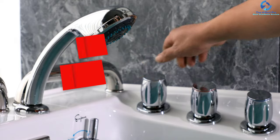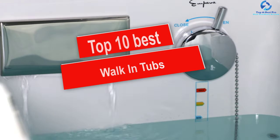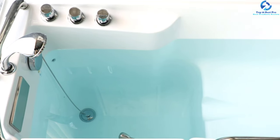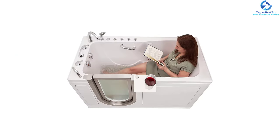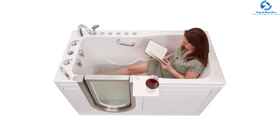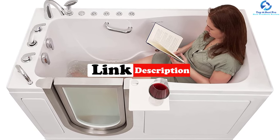Hey guys, in this video we're going to be checking out the top 10 best walk-in tubs. I made this list based on my personal opinion and hours of research, and I've listed them based on quality, durability, price, and more. I've included options for every type of consumer, so if you're looking for an entry-level option or the best product money can buy, we have the product for you. For updated pricing, check the links in the description below.